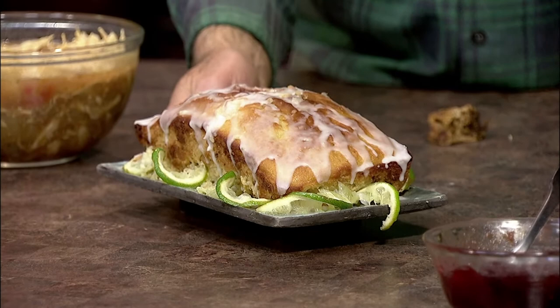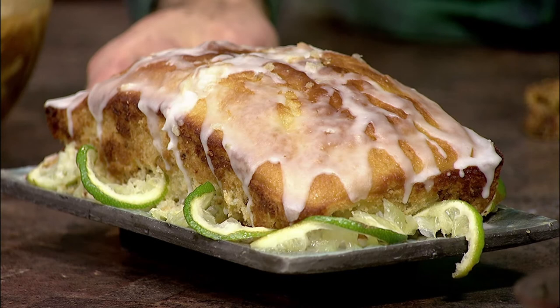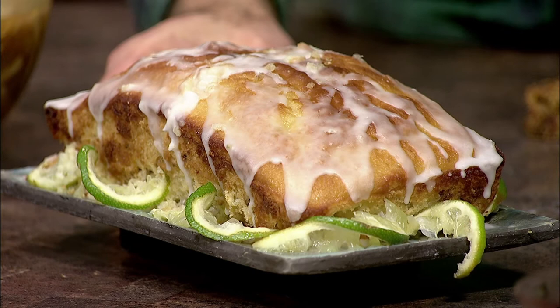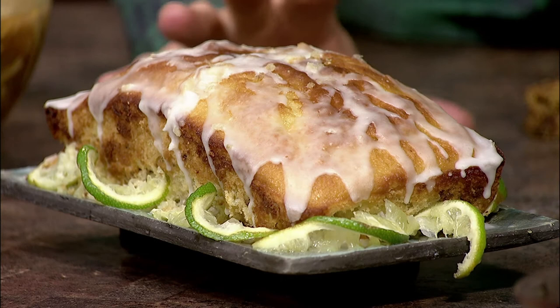Now we're going to move on to another southern-type recipe — it's key lime bread. It's easy to make. First, you cream your eggs, sugar, and butter. Add your flour mixture, then some lime juice and the zest of the lime, along with some walnuts. Bake at 350 for about an hour. When the bread is cooled, you make a glaze of confectionary sugar and lime juice. The tang of the lime, the sweet of the sugar, and the crunch of the walnuts — it's going to be a real pleasure for your palate.